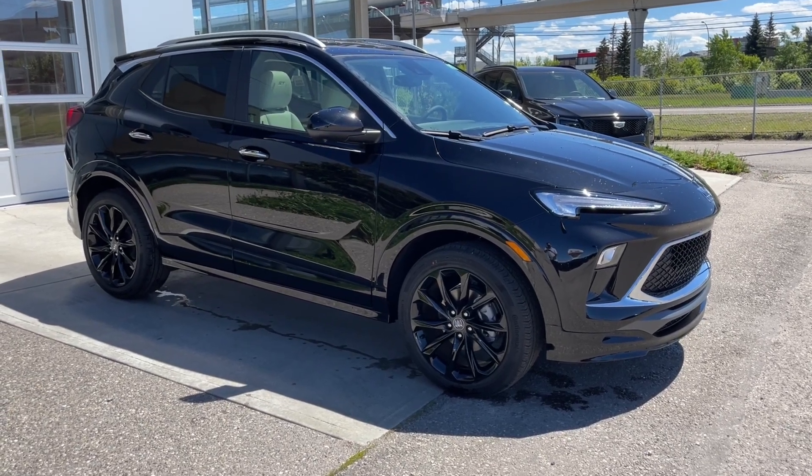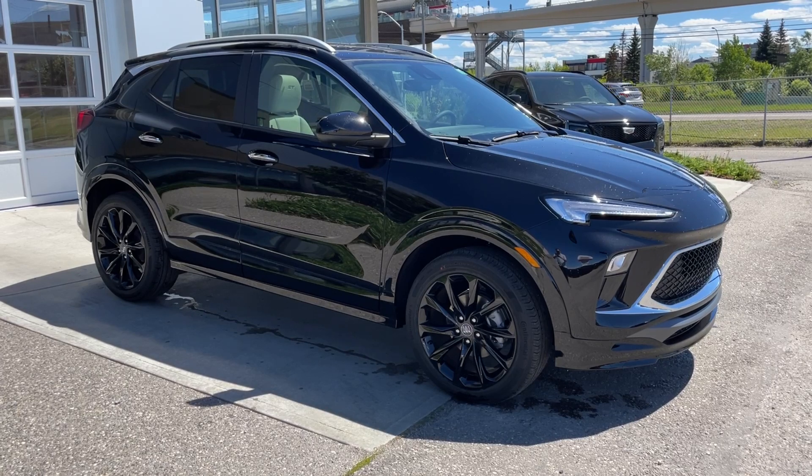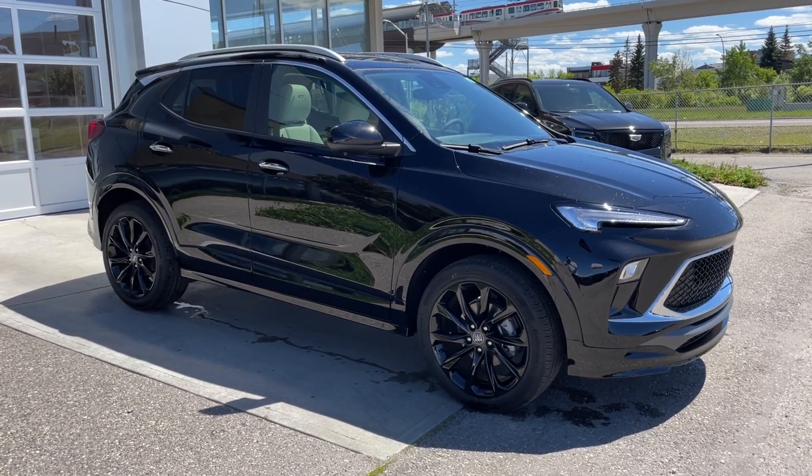Welcome to the brand new 2024 Buick Encore GX Sport Touring in ebony twilight metallic. This SUV is powered by a 1.3 liter turbocharged three-cylinder bolted up to a nine-speed automatic transmission.